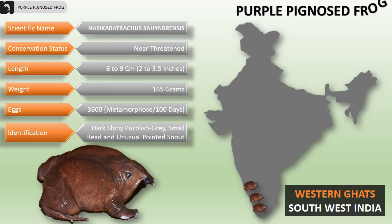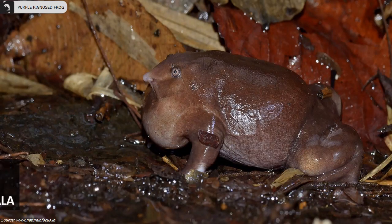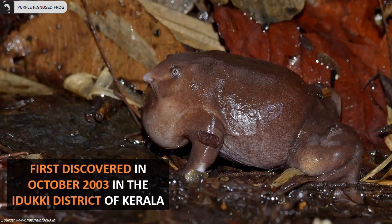They can be identified by a dark shiny purplish-gray small head and an unusual pointed snout. They were first discovered in October 2003 in the Idukki district of Kerala.